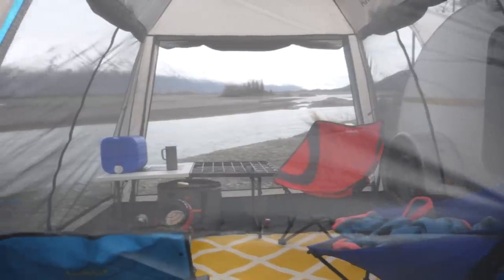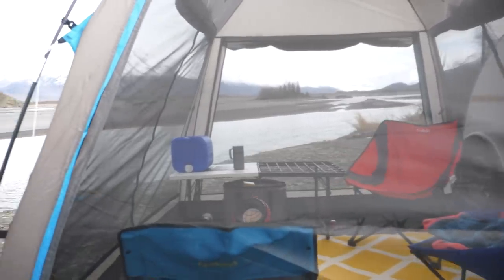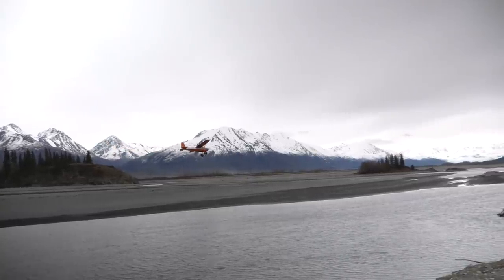Hey guys, we've made it. We survived one winter with darkness and snow in Alaska and we're out again here. As you can hear with the microphone, we are out on the Knick River on sandbars where planes are doing touch and goes.